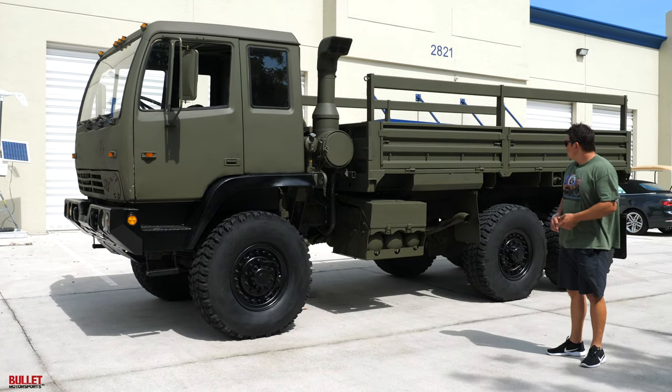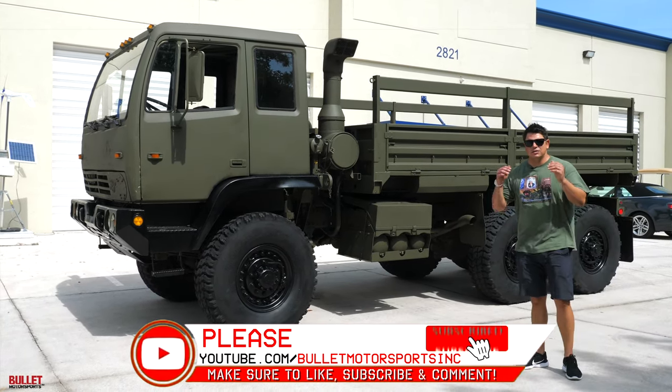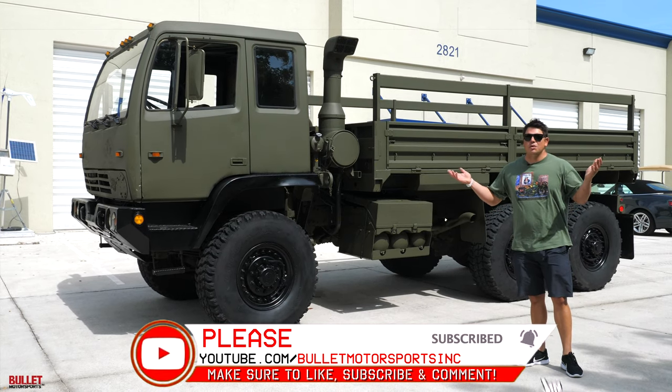It has a clean and clear title, air brakes work great. If you want to see more content like this, please be sure to like and subscribe below so we can give you some amazing videos.